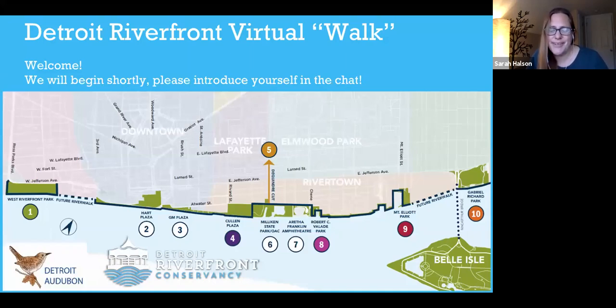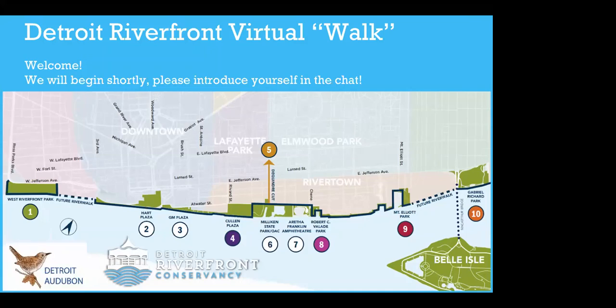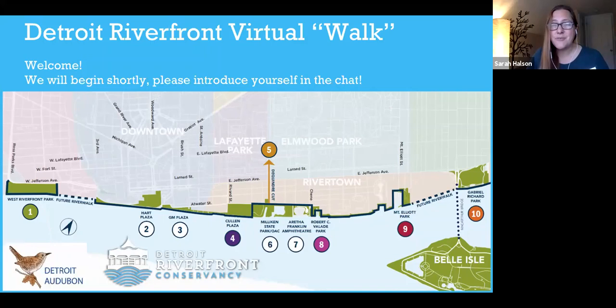I am thrilled to offer this Detroit Riverfront virtual walk webinar along with our partners from the Detroit Riverfront Conservancy. We have Elaine Elliott, who is their public spaces coordinator, and Rachel Bush, the public spaces assistant. Elaine will be starting this off this morning.